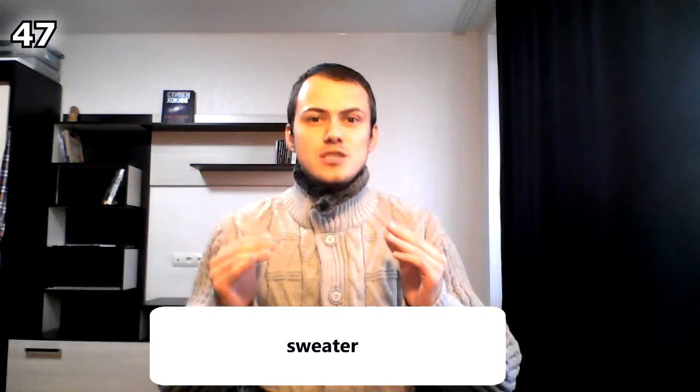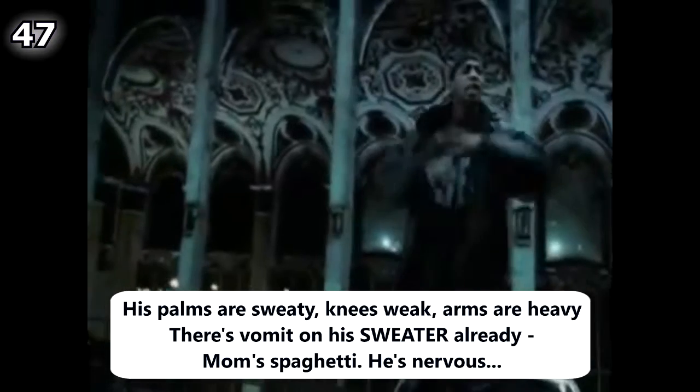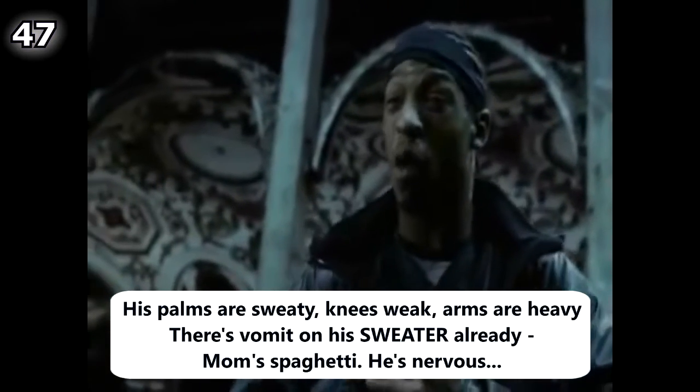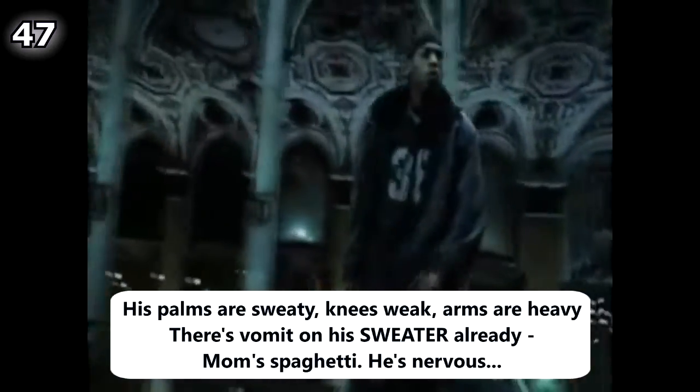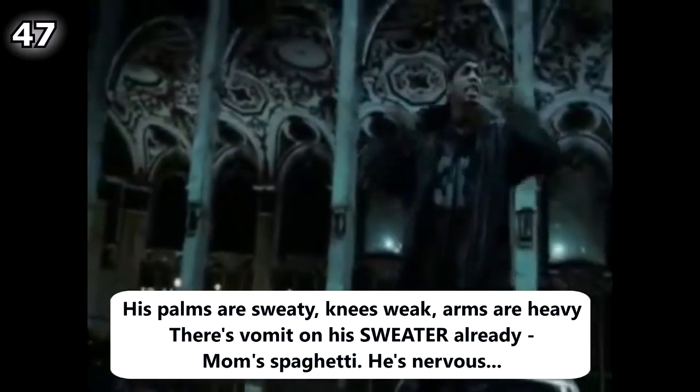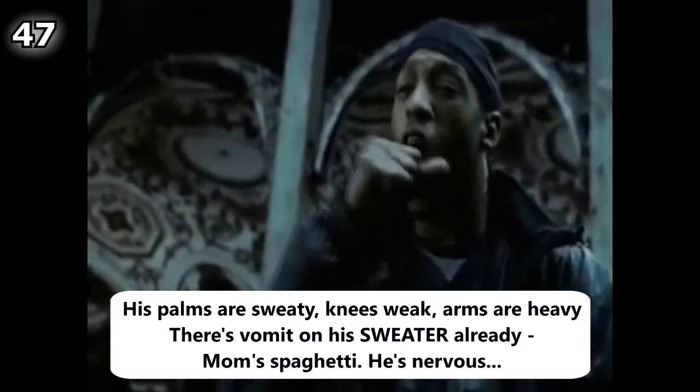You probably know one of the most famous lines from Eminem's song 'Lose Yourself': 'His palms are sweaty, knees weak, arms are heavy, there's vomit on his sweater already, mom's spaghetti, he's nervous.'